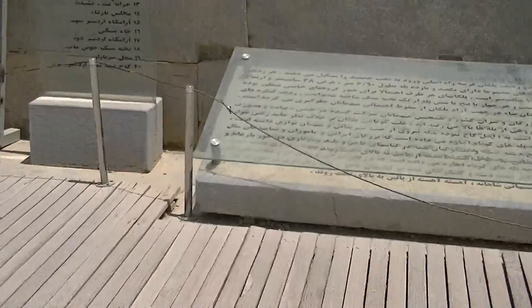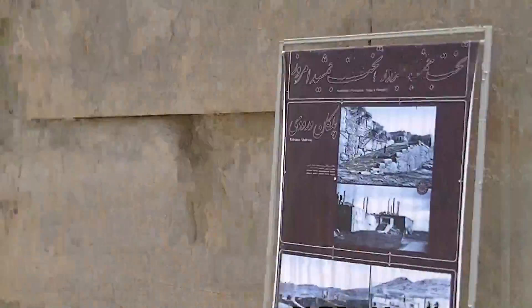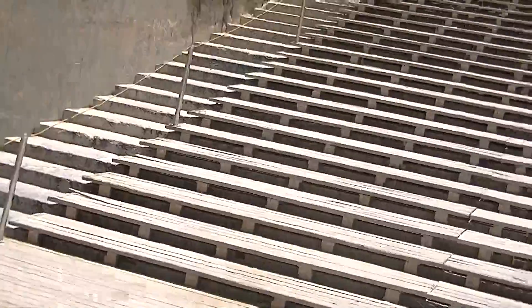For part two of the Persepolis tour. First I'm going to head up the stairway, the terrace stairway which then leads up to the main parts over there. Now we're heading up the stairs. They've just put wooden steps over the stone steps so the stone steps don't get eroded by foot traffic, so it can't be destroyed.